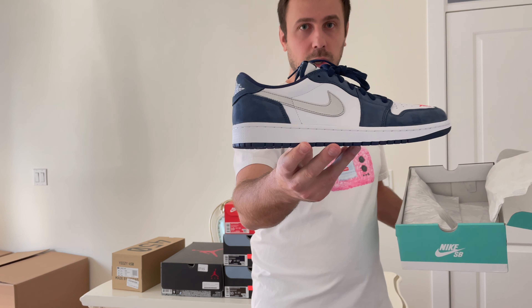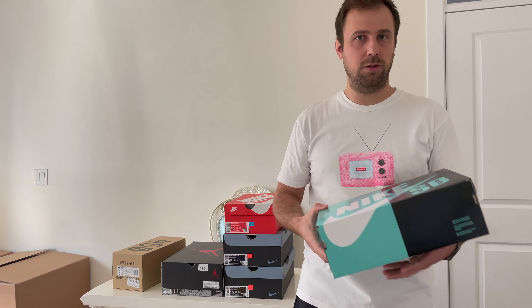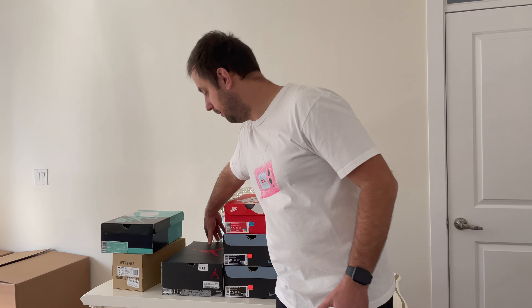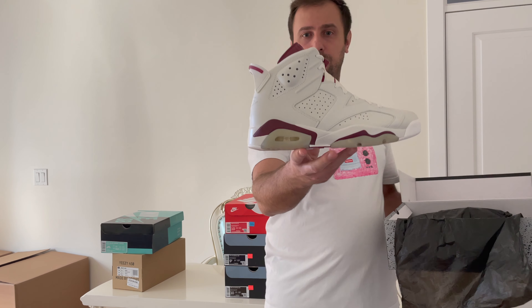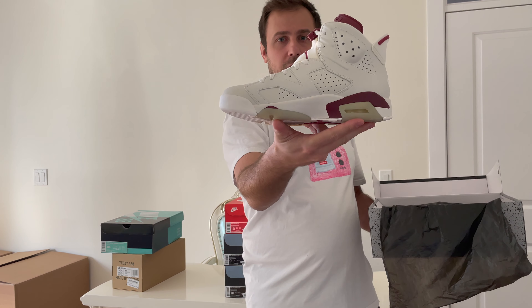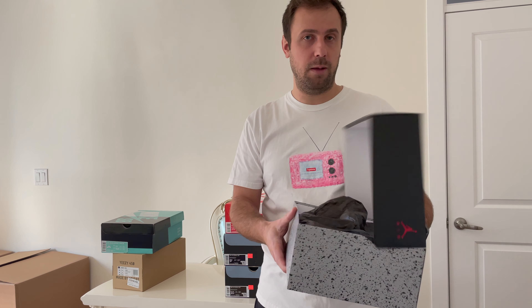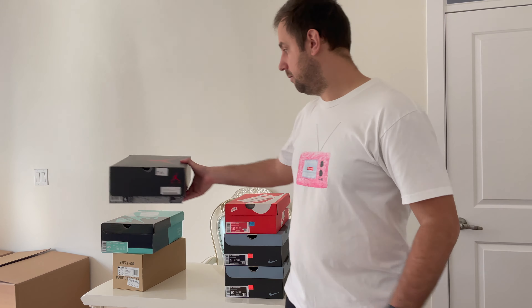Next is a sneaker I picked up from the local sneaker groups — this is the Jordan 1 Low SB, called the Midnight Navy. These are really hard to come by nowadays. I remember when they came out they were super easy to get; I had about four or five pairs, but I haven't seen a deadstock pair in ages, so I was really hyped to get this pair. Next I have a Craigslist purchase — I ended up with this Jordan 6 Maroon. It was an OG collector who had a couple of pairs and his wife just wanted him to sell them. It's a deadstock size 9 Jordan 6 Maroon.